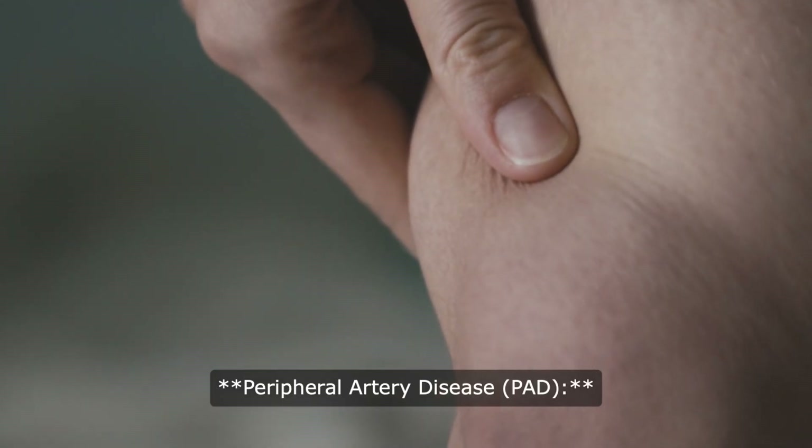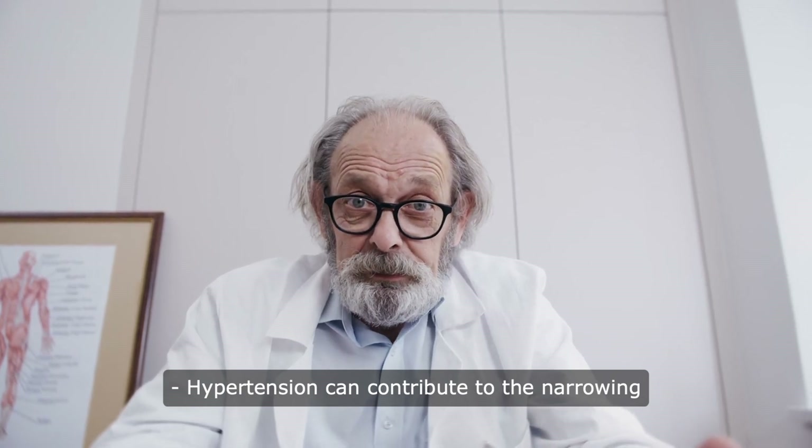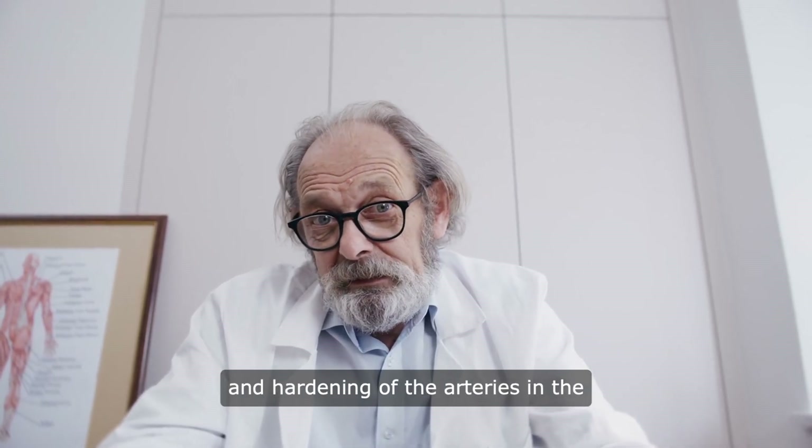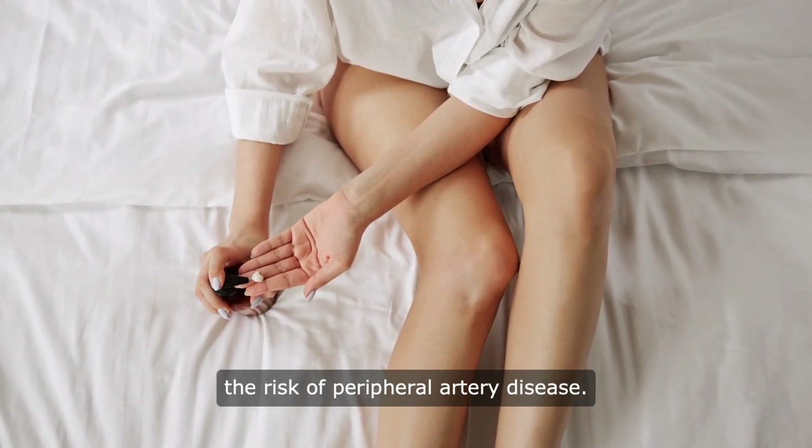4. Peripheral artery disease (PAD): hypertension can contribute to the narrowing and hardening of the arteries in the legs and arms, reducing blood flow and increasing the risk of peripheral artery disease.